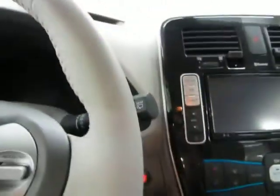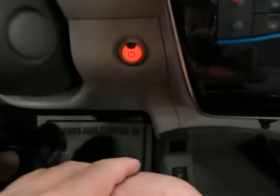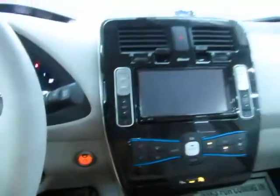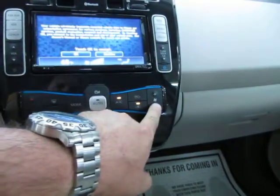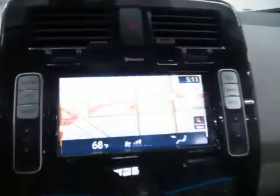When you get inside, the vehicle is going to know that the key is nearby. All you've got to do — as it's telling you right there — is step on the brake and hit the push button start. Now the car is on even though you hear nothing. Let me bring up the touch screen — there's your navigation.